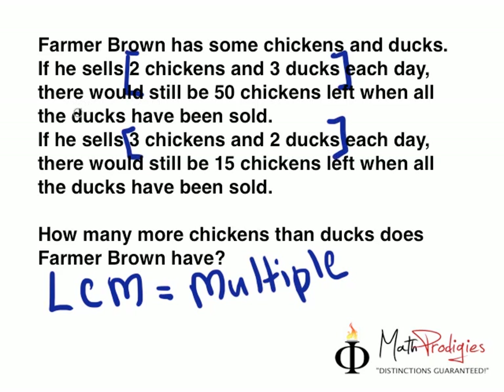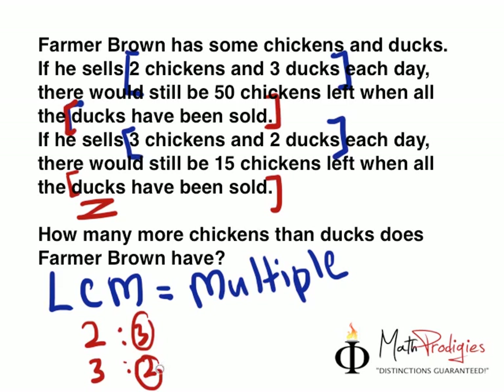What it basically means is you have to make sure that the ratio here and the ratio here are actually the same. You have to make sure that when they say all the ducks have been sold, you base it on the number of ducks. So in this case, it's 2 is to 3 for the first case, and the second case is 3 is to 2. Since they say all ducks have been sold and the number of ducks is the same, you have to make sure that the duck number is the same in both. So the lowest common multiple is 3 times 2, which is 6. So times 2 on the first: 4 is to 6. And times 3 on the second: 9 is to 6. I'm having a little cold here so my mind is a bit off, but 9 is to 6.